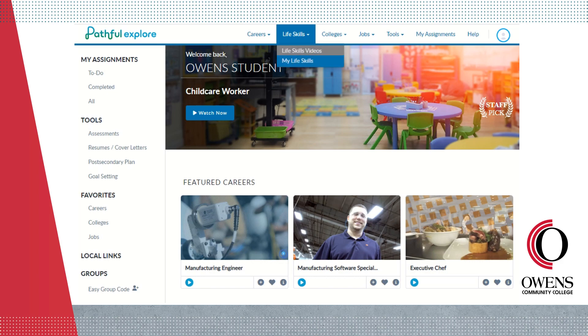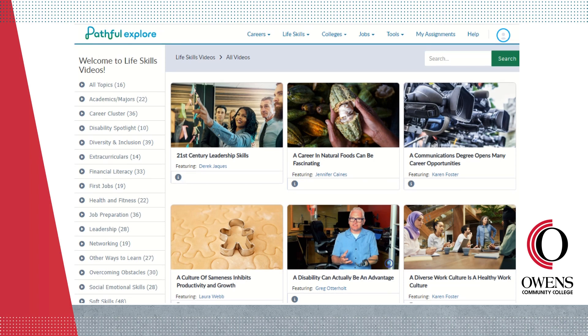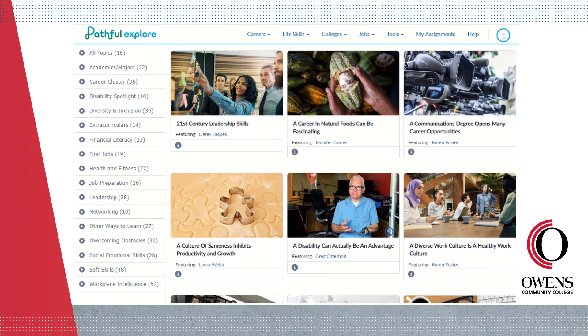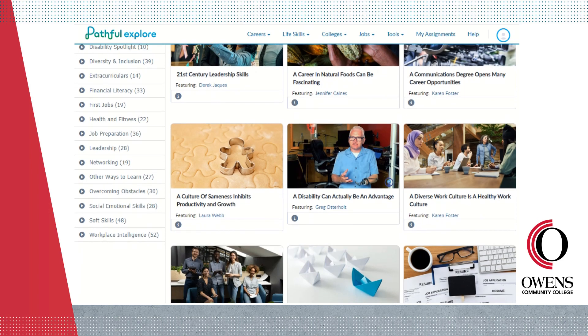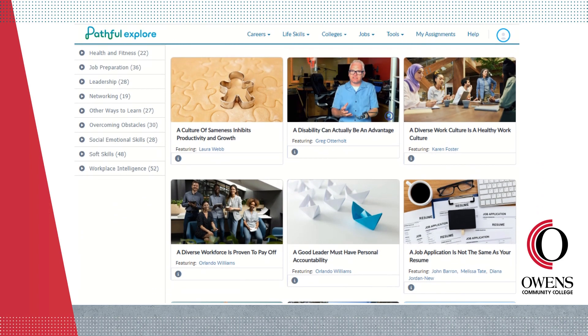Next, we'll look at the Life Skills videos. This is a video library of hundreds of videos exploring subjects like social and emotional skills, networking, leadership, financial literacy, and more. Videos are being added all the time, so check back regularly.